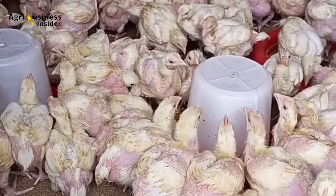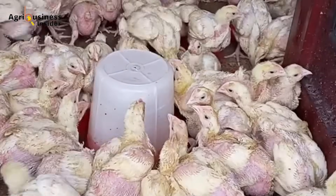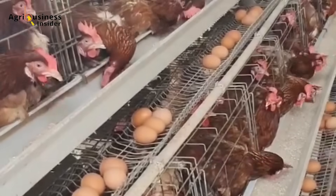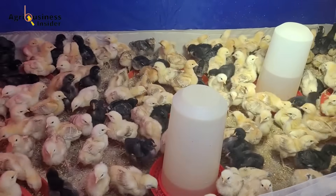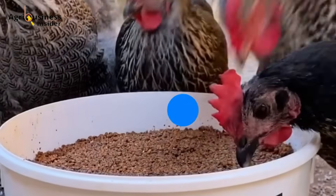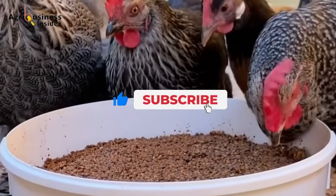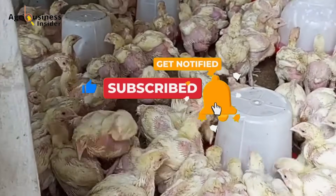As you enjoy this video, don't forget to like and subscribe for more practical tips on raising faster-growing broilers, boosting egg production in layers, getting bigger and stronger eggs, and keeping your chicks healthier — all using natural organic methods. Our expert insights on feeding, disease prevention, and cost-saving strategies will take your farm to the next level. Subscribe now and turn on notifications so you never miss out.